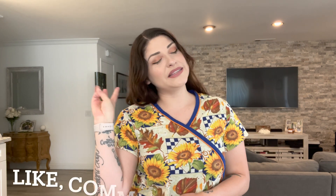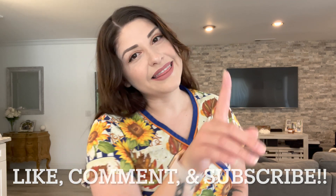Hi guys, it's X. Welcome back to my channel. In today's video, we are going to be discussing propofol. If you want to learn more about it, just keep on watching. But before you swipe away or click off this video, please like, comment, and don't forget to hit the subscribe button. Thank you.